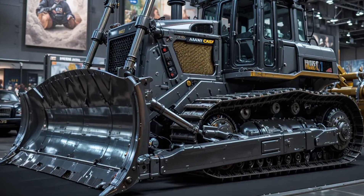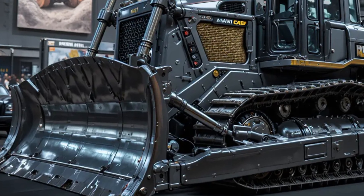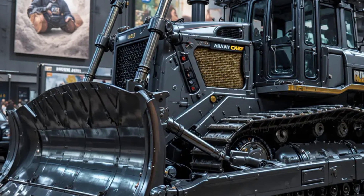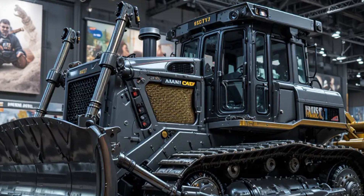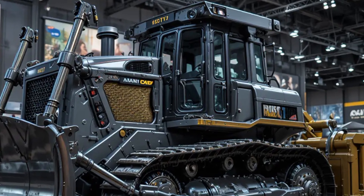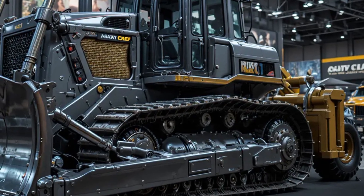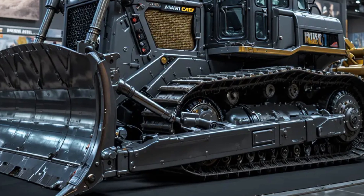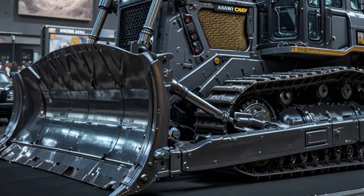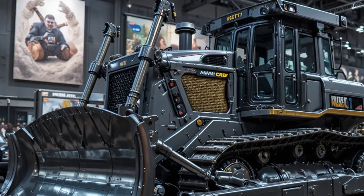In terms of durability, the D1 continues Caterpillar's legacy of toughness. The undercarriage and frame have been reinforced for better longevity and reduced maintenance costs. The easy access service points make routine checks faster, minimizing downtime. Caterpillar's product link system is also standard, allowing owners to remotely monitor fuel usage, idle time, and maintenance schedules through the CAT app or online portal.